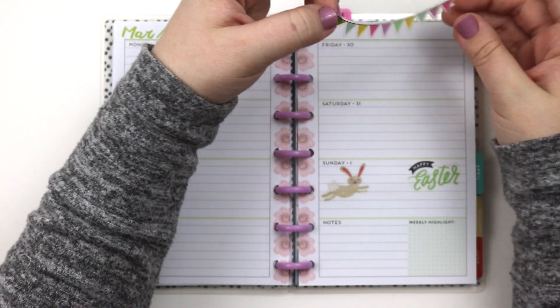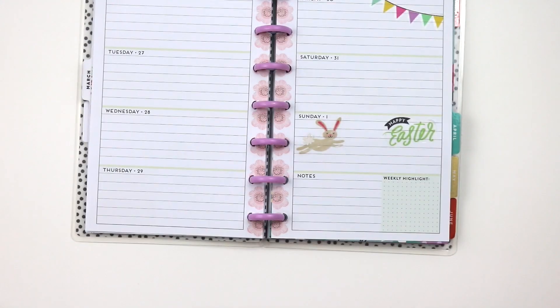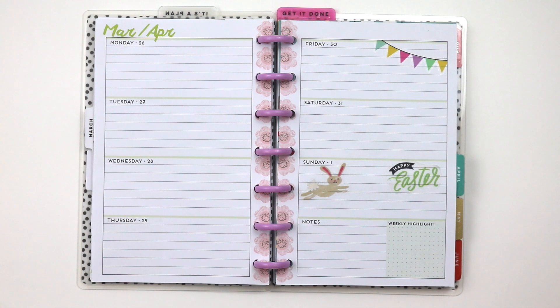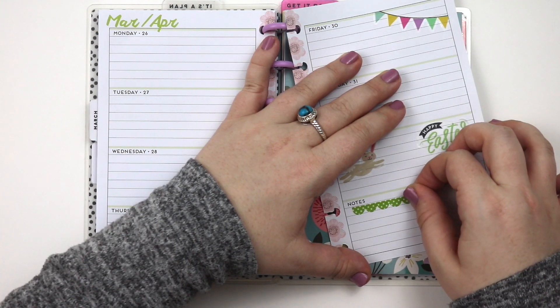I love this banner so much, I think it's so cute! This is actually not in the seasonal sticker book — it was in the holiday sticker book, the green one from the memory keeping line. They have some really cute Easter stickers in there as well, and this banner was so cute I just had to use it.